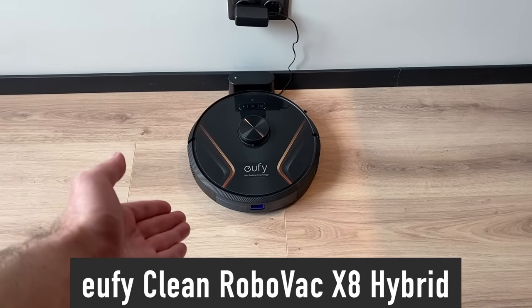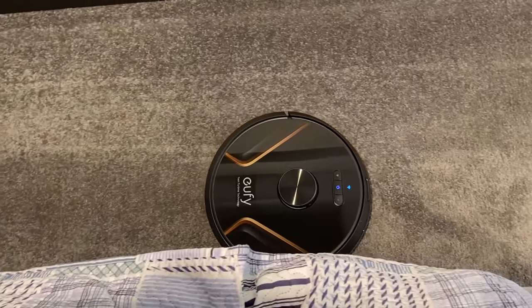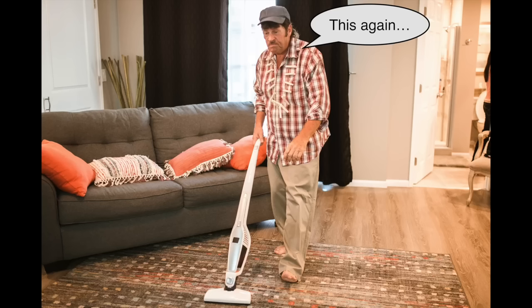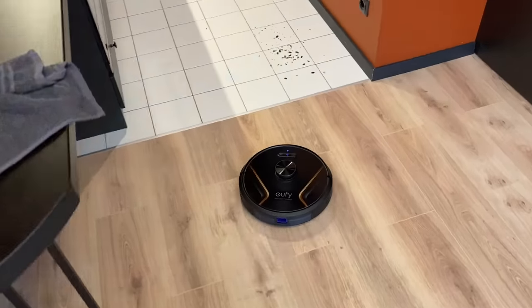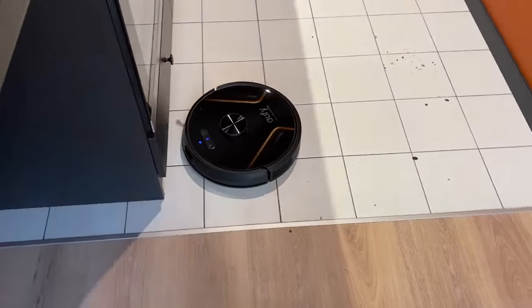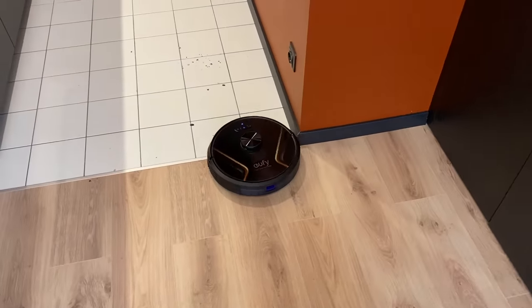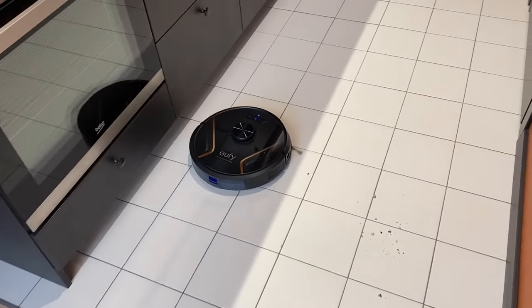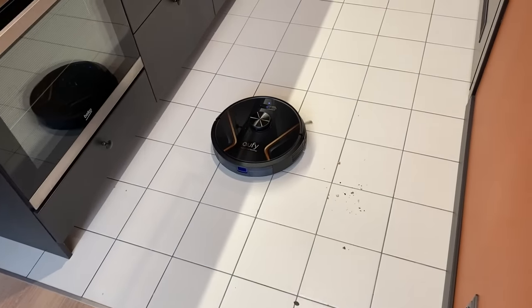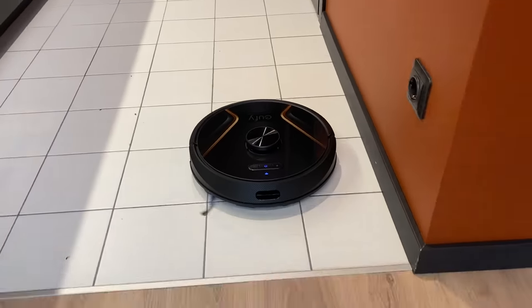Meet the Eufy Clean RoboVac X8 Hybrid. In this video I will tell you how it helped me reclaim hours of time that I spent vacuum cleaning and mopping my apartment, and help you decide if you should get one too. This is a sponsored video but I ended up genuinely liking the product and will definitely keep using it in my home.